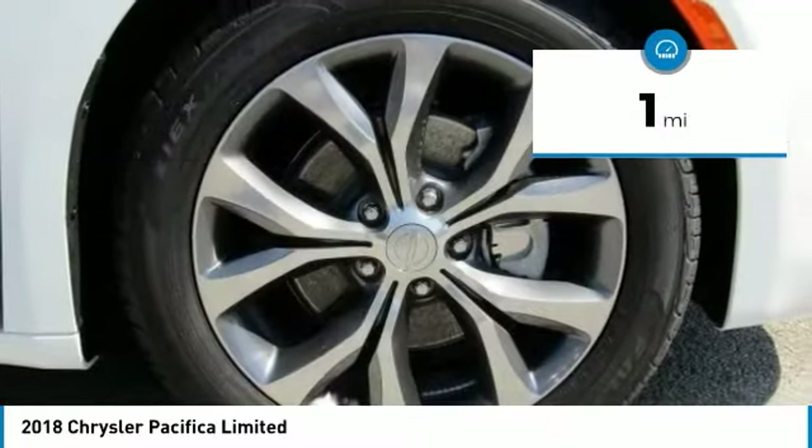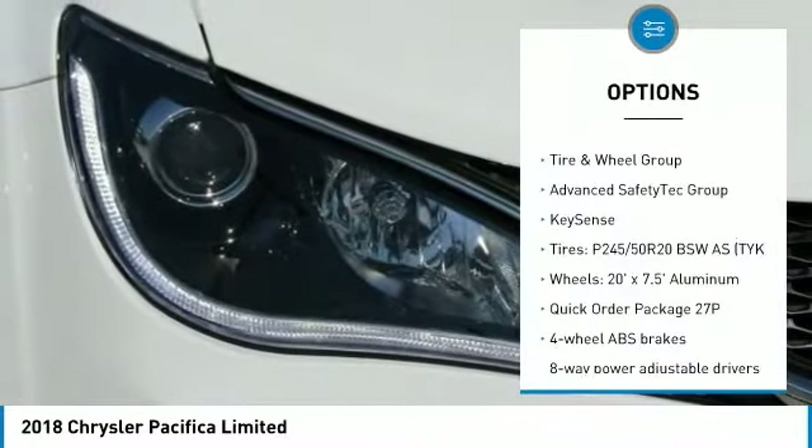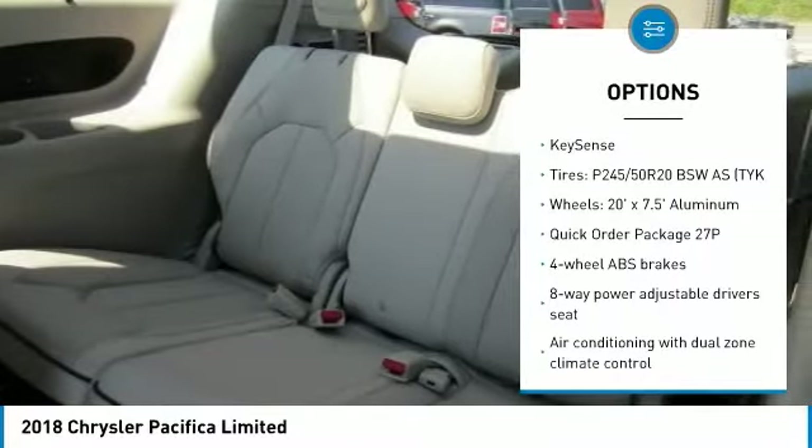This vehicle has less than 100 miles. Here are some of this vehicle's great options: Traction Control, Navigation System, Xenon Headlights.